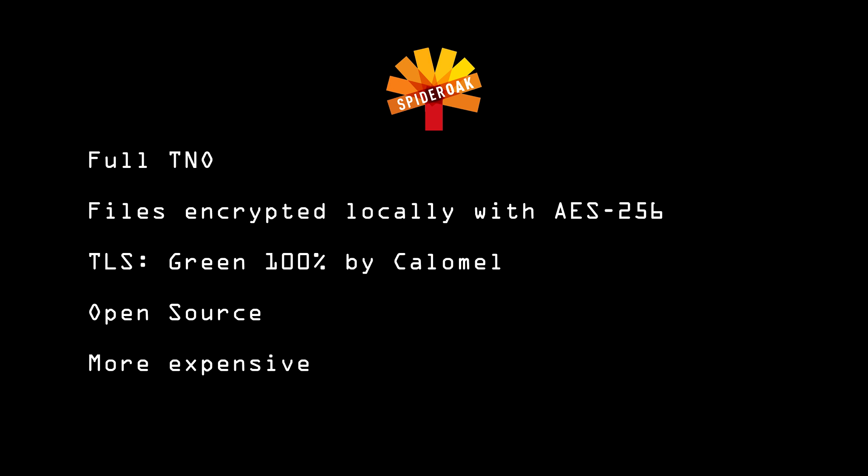One big problem with all three of these — Dropbox, Google Drive, and SpiderOak — is that the files are always decrypted locally and stored on your disk in the clear. Not even SpiderOak encrypts the local copy, so if you need this, you should take extra steps.